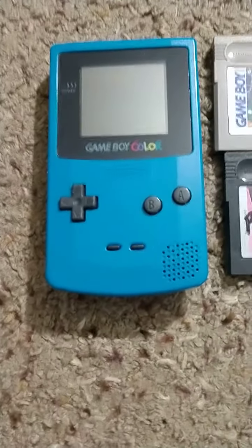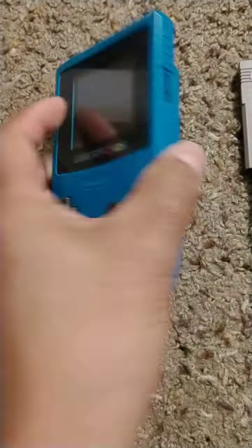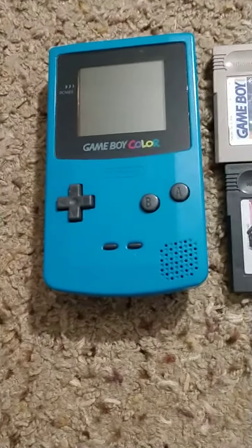First off we have the Game Boy Color console. It has been refurbished inside and out. Works perfectly, speaker sounds great. That system is $65.